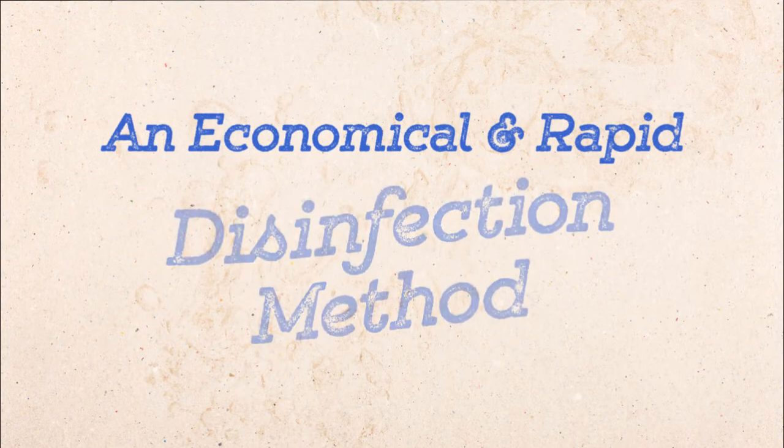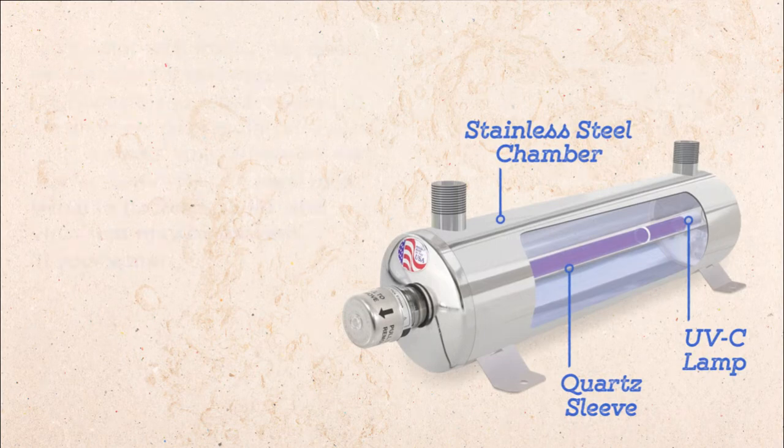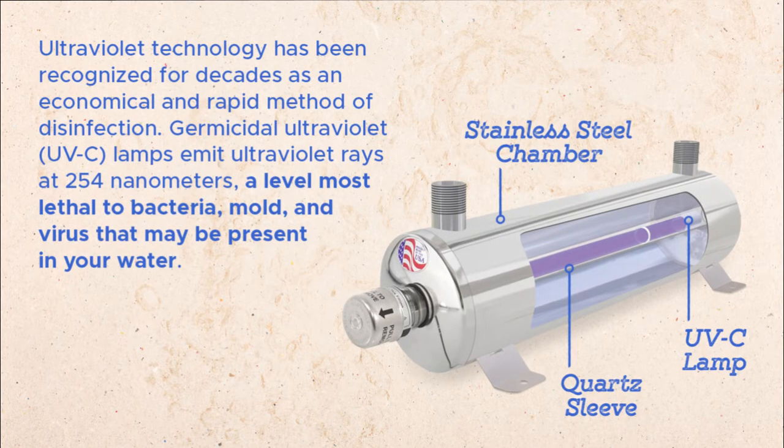Now, let's look at an economical and rapid disinfection method. Ultraviolet technology has been recognized for decades as an economical and rapid method of disinfection. Germicidal ultraviolet lamps emit ultraviolet rays at 254 nanometers, a level most lethal to bacteria, mold, and virus that may be present in your water.